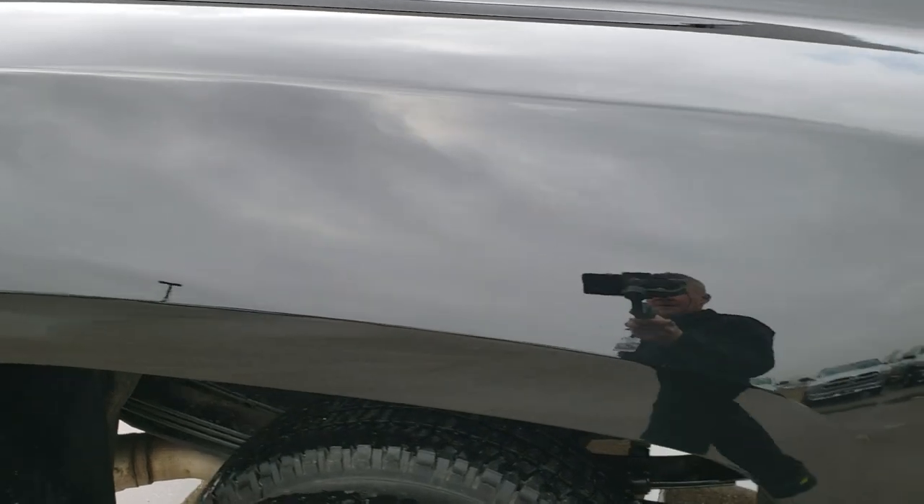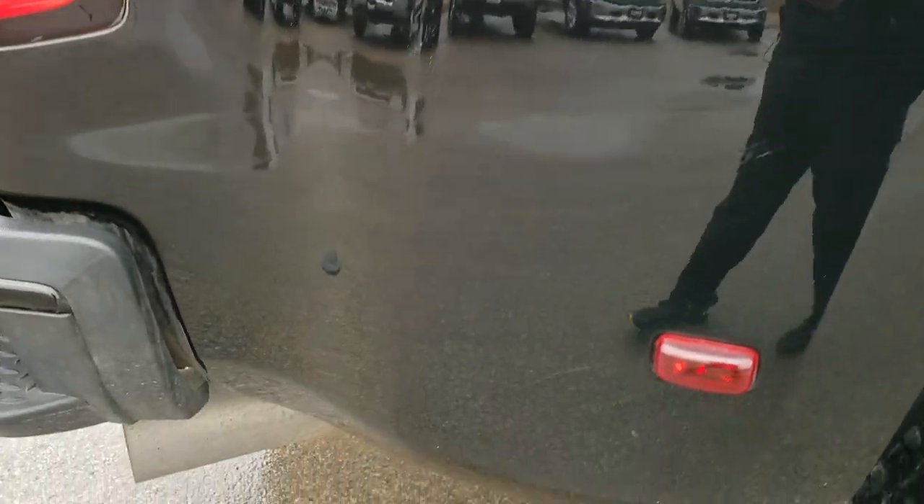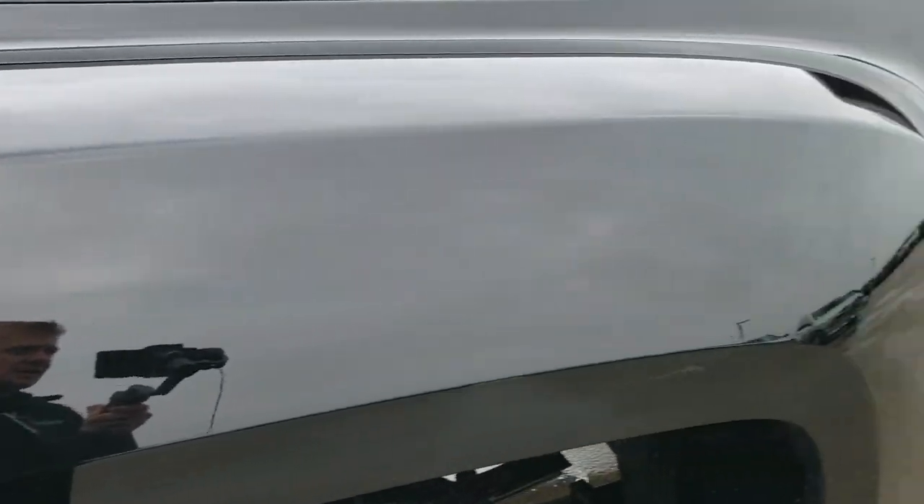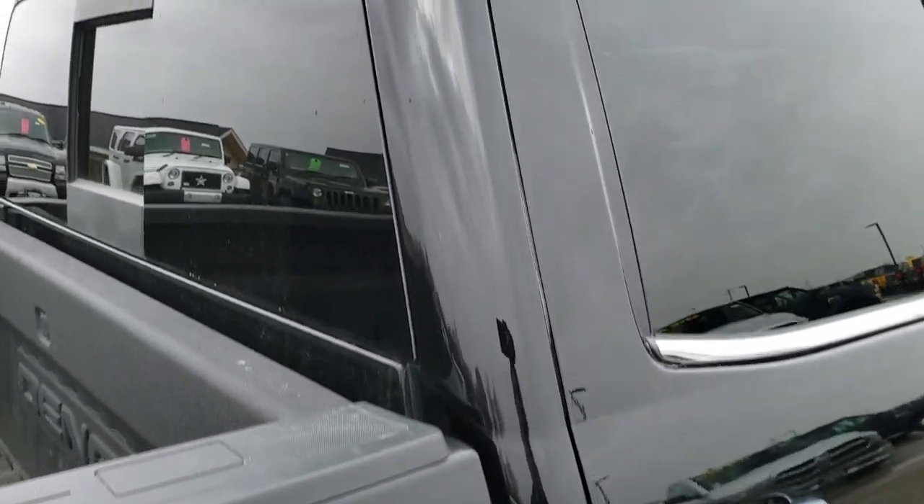We take these HD videos so if you are far away, or even if you are close by and just can't make the trip down, you can still see the truck, hear the truck, and have confidence in the vehicle you are looking at before you even get here — so that when you do get here, there are absolutely no surprises.